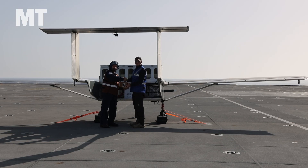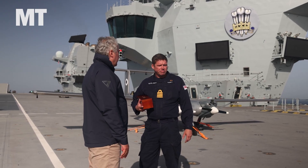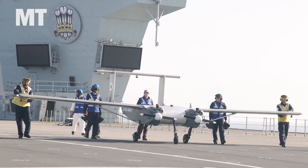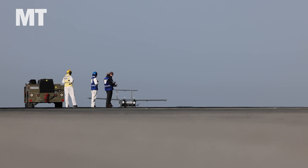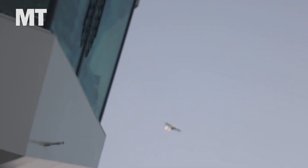My heartfelt thanks go out to the team and also to all the crew here on the Prince of Wales. They've been wonderfully hospitable to us and incredibly helpful to make a huge success of this, and a lot of hard work over many, many months has gone into this for a relatively simple and short flight.